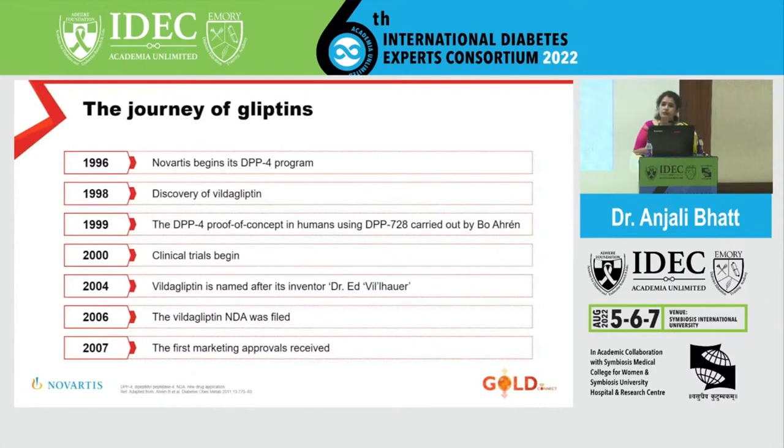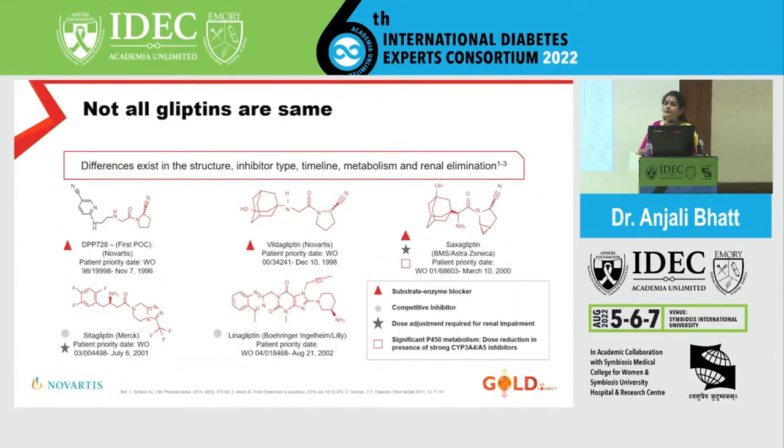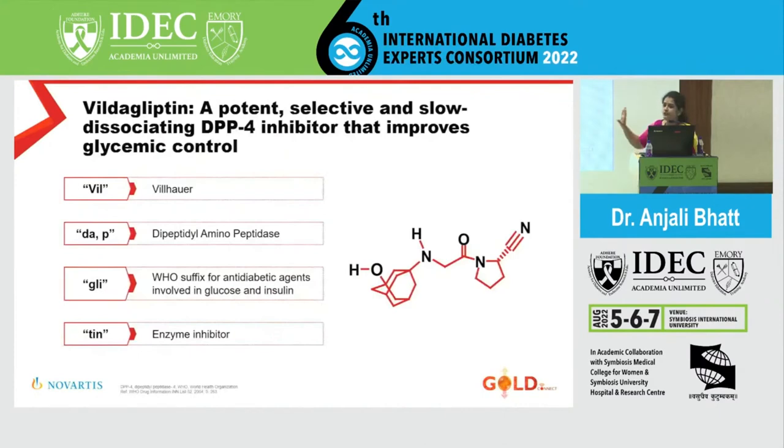Vildagliptin was pioneered somewhere between 1998 and 2000, and clinical trials began — that is how the incretin entered the anti-hyperglycemic armamentarium. Now look at the structures of different gliptins: Vildagliptin, Saxagliptin, Sitagliptin, and Linagliptin. On first glance, one molecule doesn't look anything like another — the structure and molecular composition are totally different. Yet most of their clinical effects are not very different; most gliptins behave similarly even though their molecular structure, DPP-4 inhibition, half-life, and duration of action differ significantly.